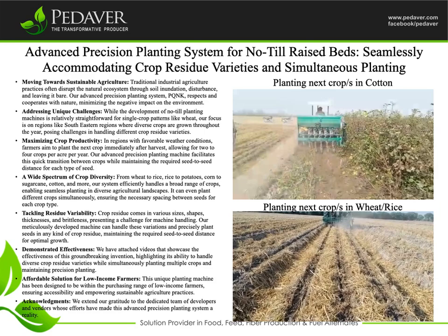Acknowledgements: we extend our gratitude to the dedicated team of developers and vendors whose efforts have made this Advanced Precision Planting System a reality.